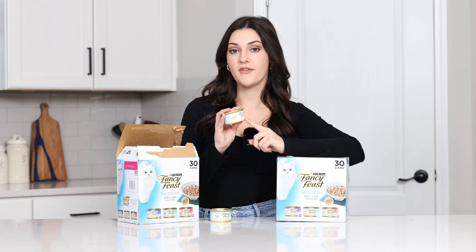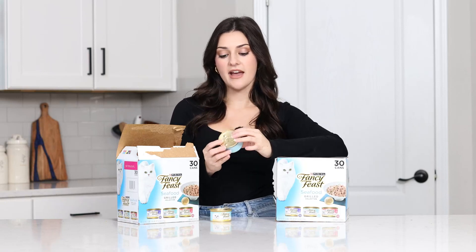These are the grilled Fancy Feast cans so they do not come out like the chunk pate regular cat food — they are kind of like little flaky pieces and they have a lot of gravy in them, which my cats are obsessed with. The chunky pieces in it are very good sizes for them to chew.